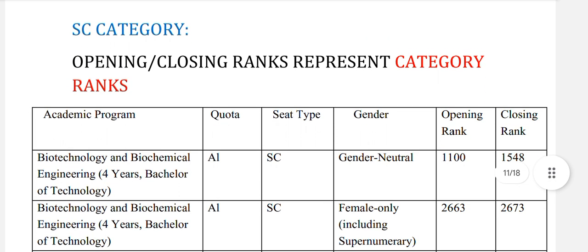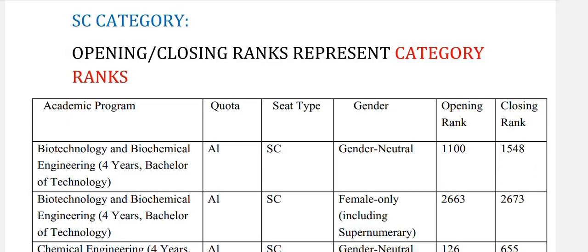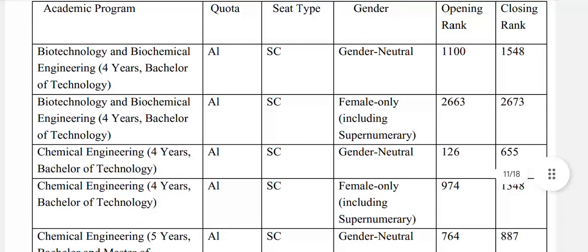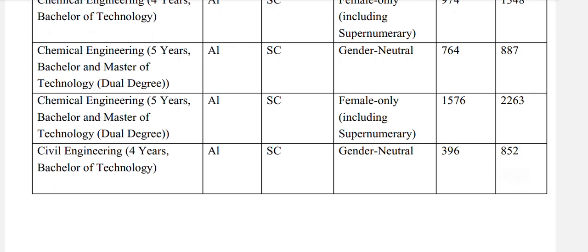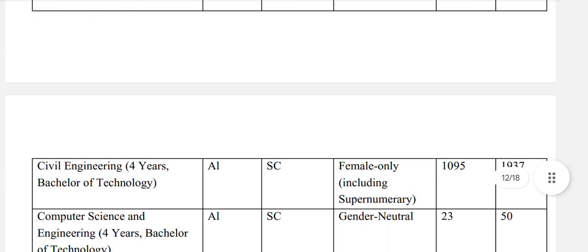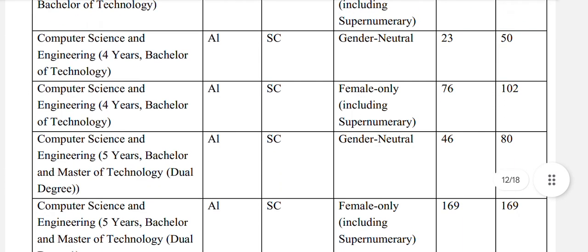Now SC category — opening and closing rank represent category rank. Biotechnology and biochemical engineering: SC general neutral 1548. Chemical engineering: SC general neutral 655, and for SC female 1348. Chemical engineering 5-year bachelors and masters of technology dual degree: SC general neutral 887. Civil engineering: SC general neutral 852. Computer science and engineering 4-year: SC general neutral 50, and for females 102.